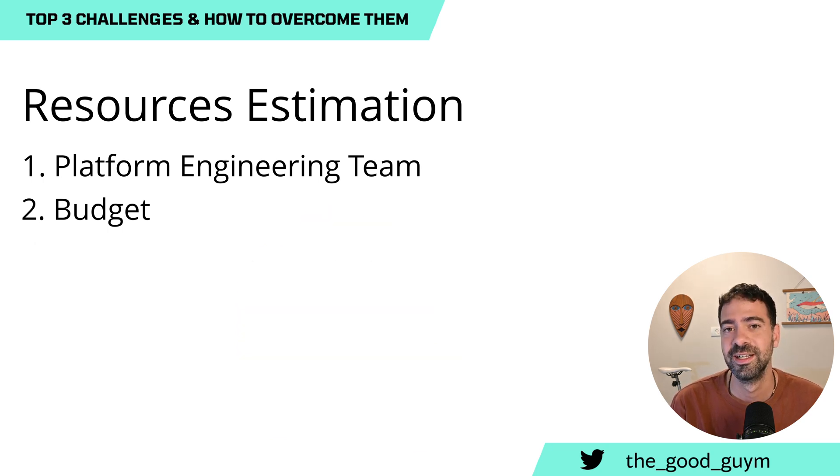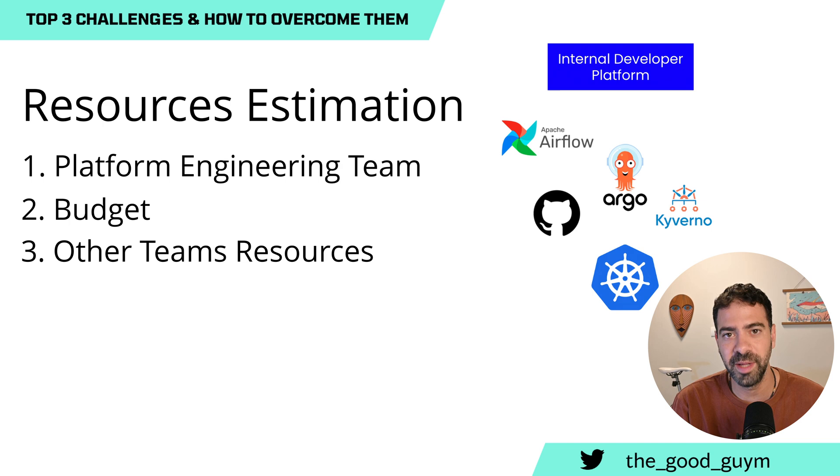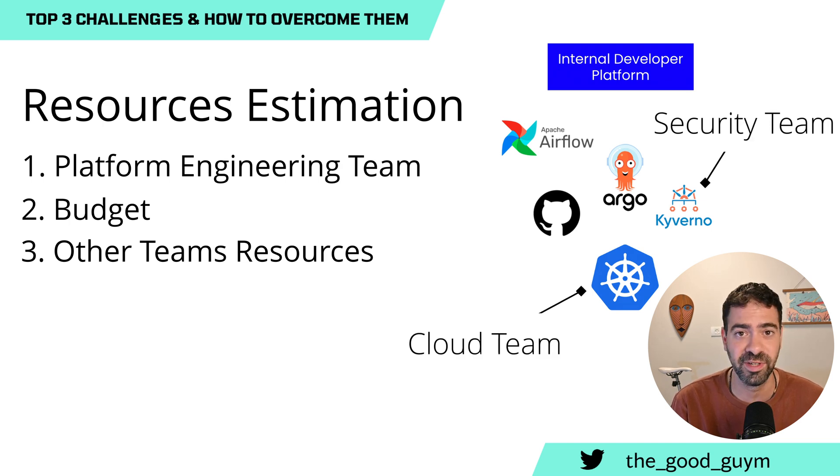The second thing is that you need a budget to run your cloud infrastructure, and that costs money. The third thing is that you may need other teams to help you integrate their tools and services into your platform — the DevOps team, the Cloud Infrastructure team, maybe software development teams responsible for different areas like observability. That requires those teams to actually allocate resources to integrate with your solution.